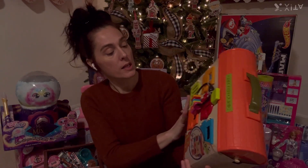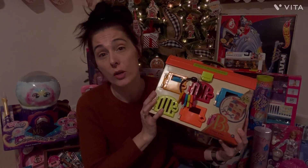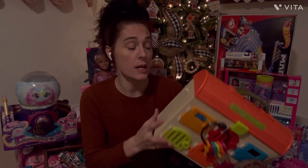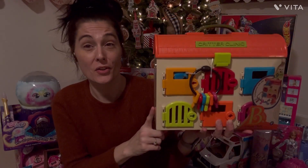The next thing we got is this Critter Clinic — this is the B-Toy brand. These toys are amazing. We got a lot of toys from this brand for her last year because they're made of all natural products, and I just love that. This one is really cool because it'll teach her hand-eye coordination.